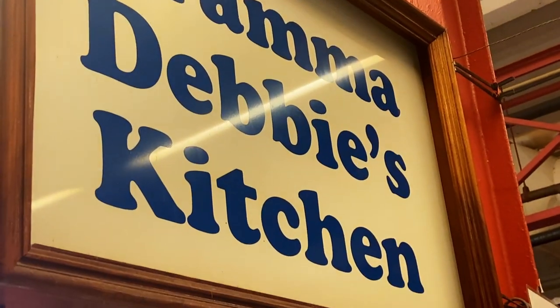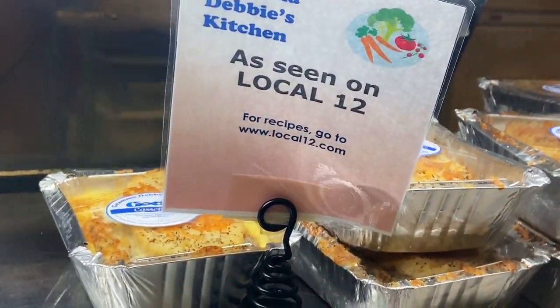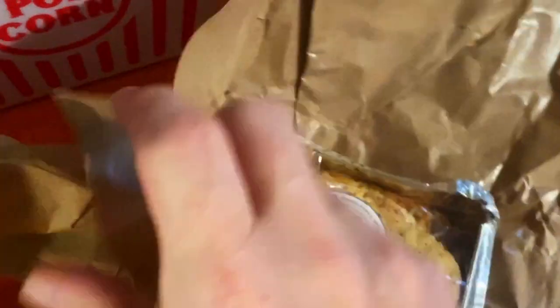The guy behind the counter here at Grandma Debbie's Kitchen gave me a short lesson on goetta, including how to pronounce it. I definitely didn't want to visit Cincinnati and not try some of this classic dish. It is a form of mush that has a lot of history for the German-American community here.